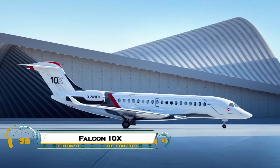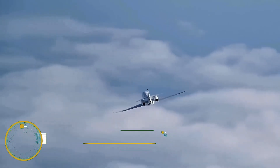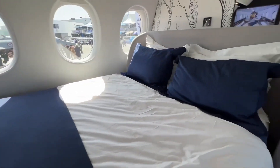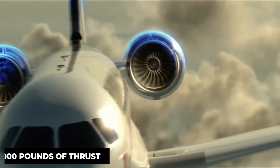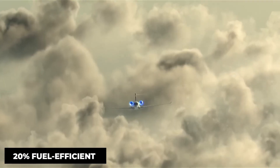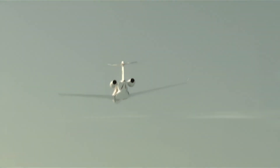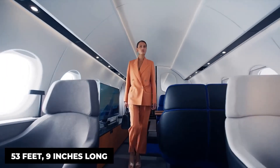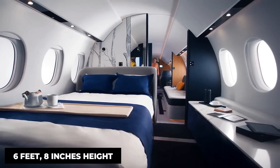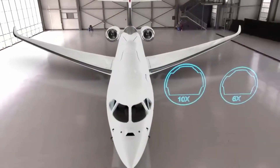The Dassault Falcon 10X is a game-changing ultra-long-range business jet that sets a new standard for private aviation. Powered by advanced Rolls-Royce Pearl engines, it delivers outstanding range, efficiency, and an exceptionally quiet flight. Inside, it features the widest and tallest cabin in its class, offering unmatched comfort, cutting-edge technology, and a refined luxury experience.